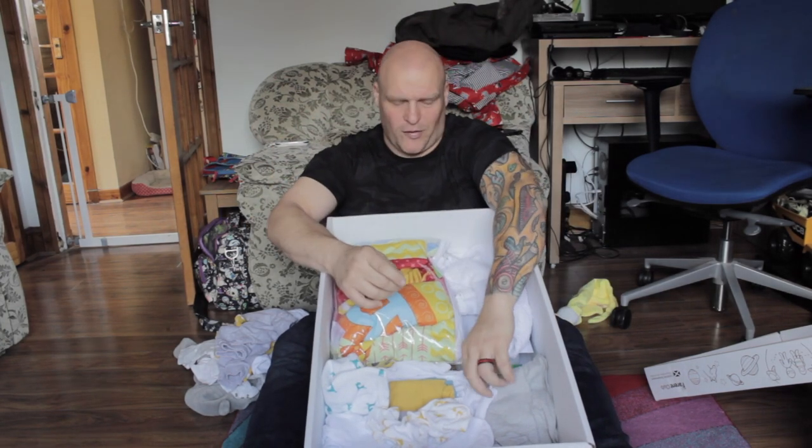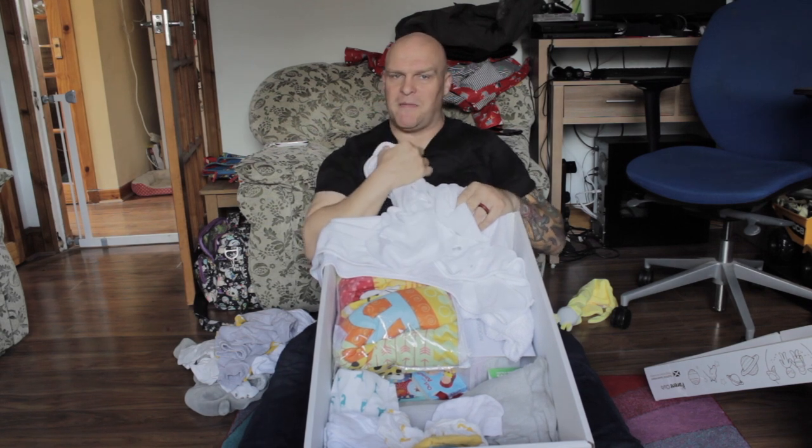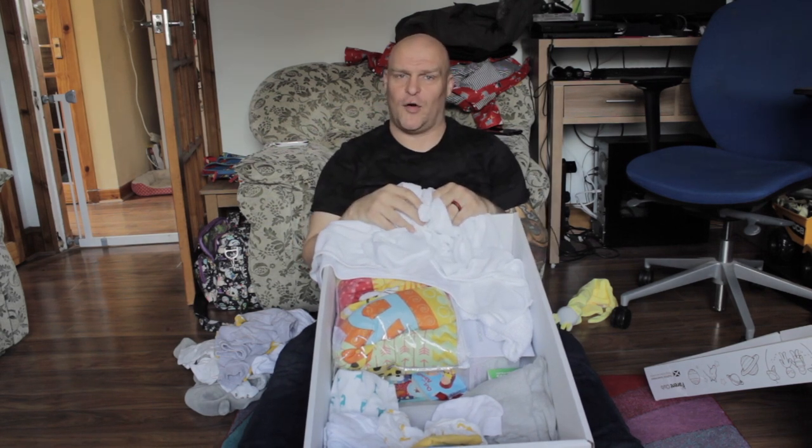Oh look, here we go — a microfiber style blankie. Obviously, take the one from your baby box and don't steal the two they give you at the hospital.